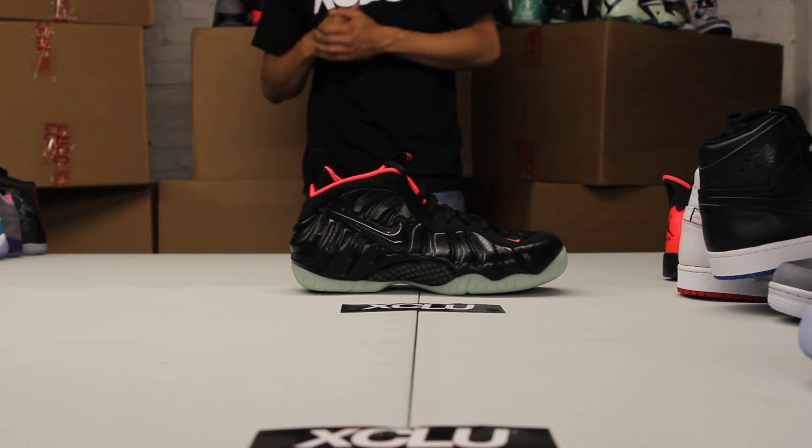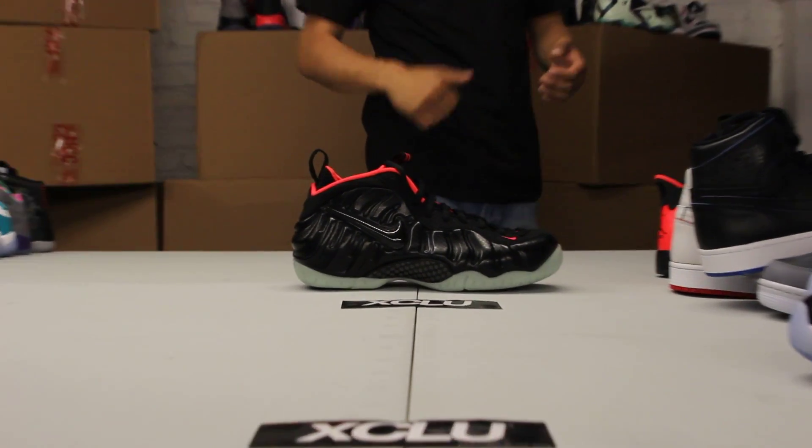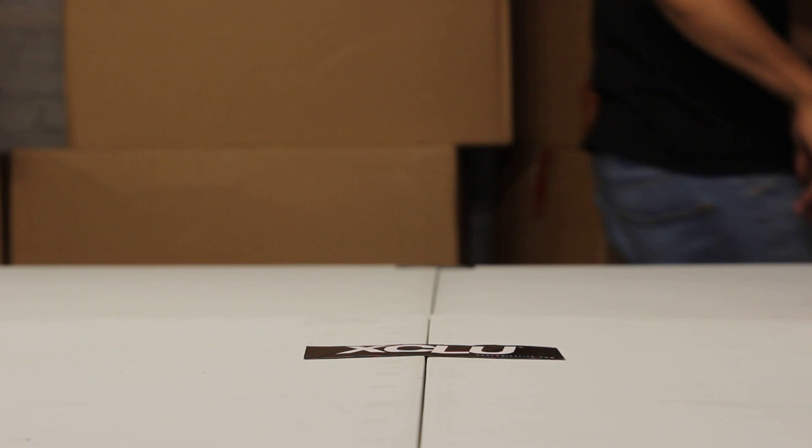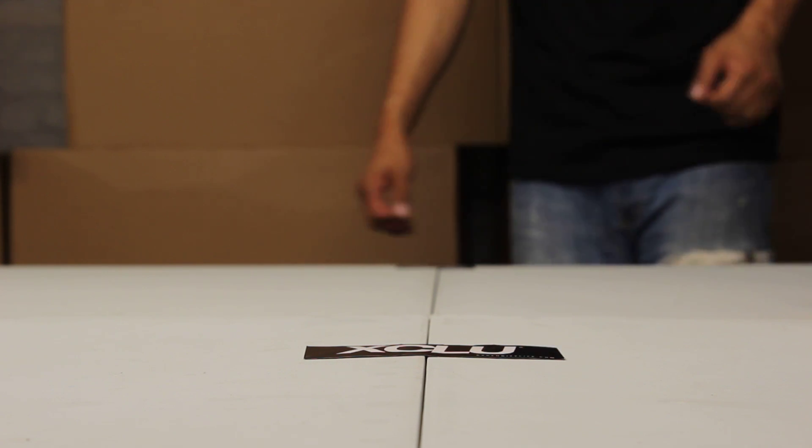The Yeezy Foams. I know a lot of people love foams and a lot of people love the Yeezy colorway. It's a perfect shoe to pick up on the 12th of July at the grand opening in Laval. So we're getting to our heat, heat, heat.